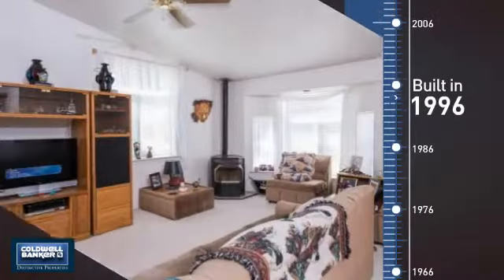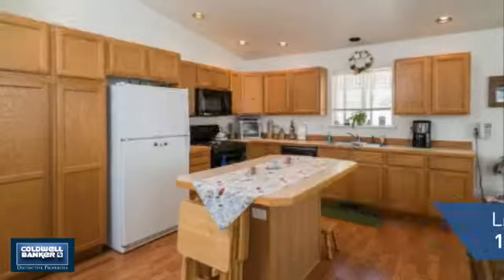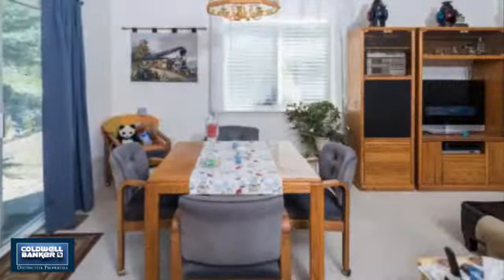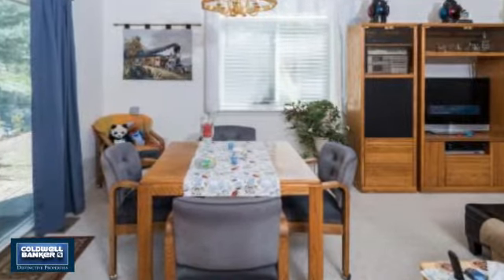This property was built in 1996 and features over 1,300 square feet of living space, giving you a spacious layout to play host or kick back and relax after a long day.